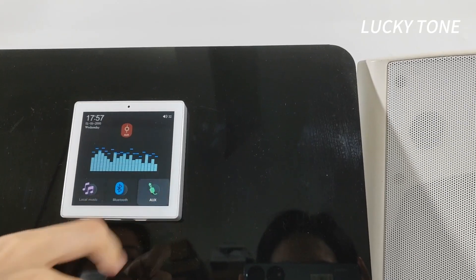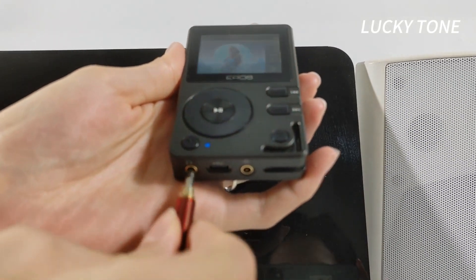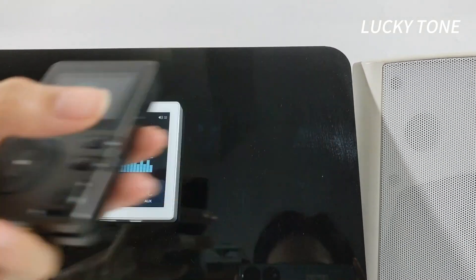Need a direct connection? The AUX input has you covered, offering high-quality sound from any device.